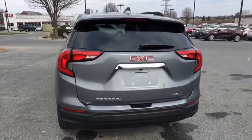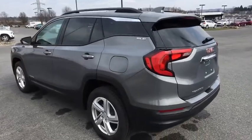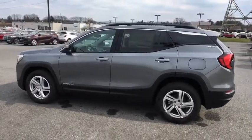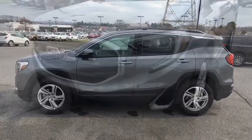Security system, compass, trip computer, electronic stability control, dual zone climate control, brake assist, tachometer, overhead console, remote keyless entry, panic alarm, Sirius satellite radio. This vehicle offers reliability and good looks at a great price.